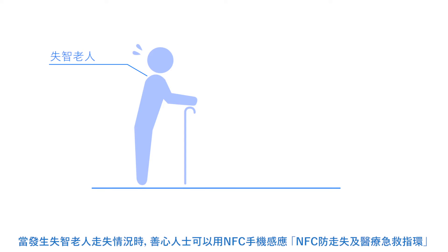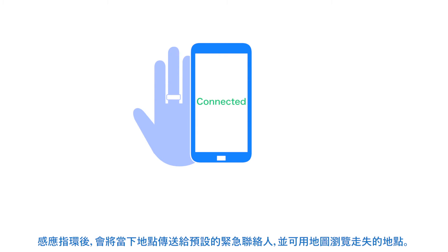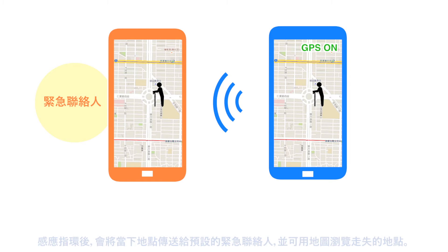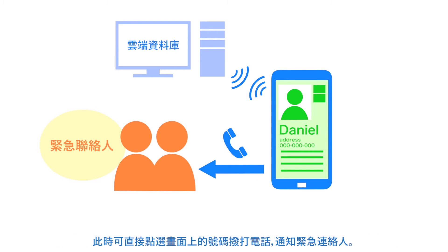In the case that an elderly missing person is found and they are wearing an NFC ring, the ring can be scanned and their location relayed to an emergency contact person. Additionally, the missing person's information can be accessed on an online database and contact can be made with an emergency contact person.